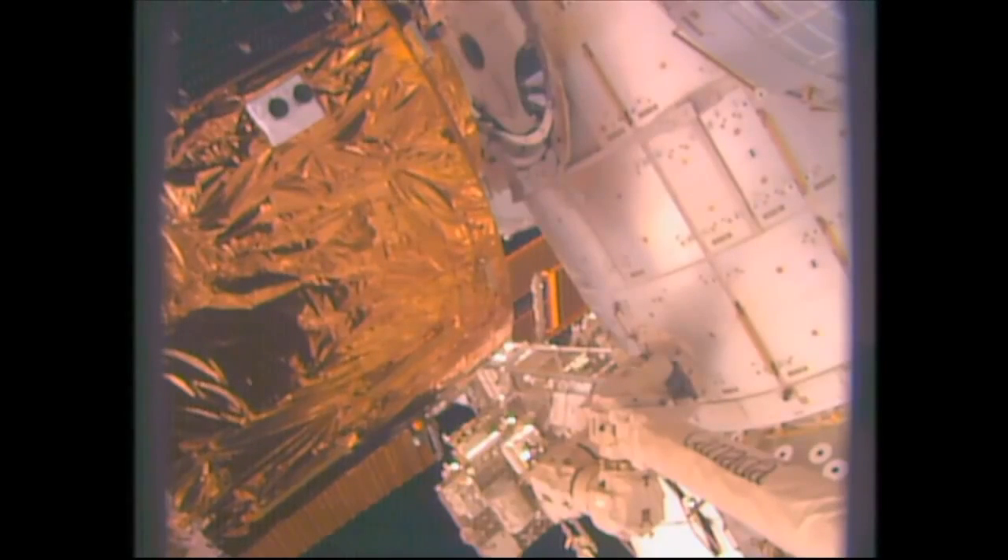HTV-5 going to hold here for a little while until crew member Scott Kelly, the NASA astronaut currently on timeline, is in place to assist with the actual berthing of the vehicle.